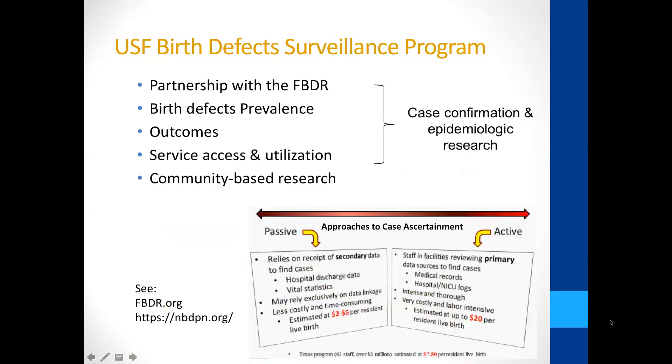Birth defects really impact about one in every 33 births in the US, and one in 28 in Florida. There are about 41 states that track birth defects in some way, but around 14 are supported by CDC funding to manage these population-based registries.